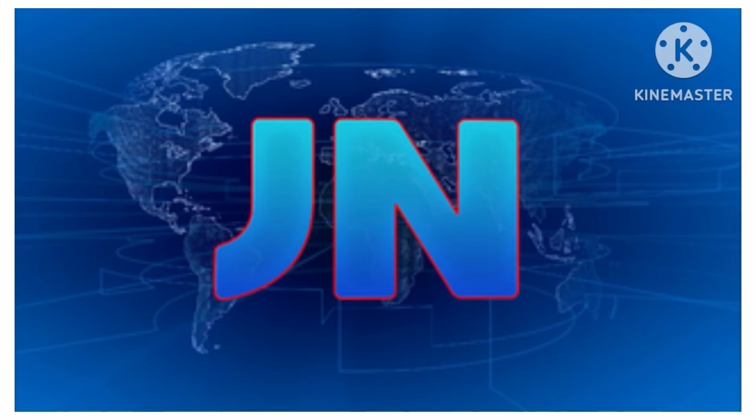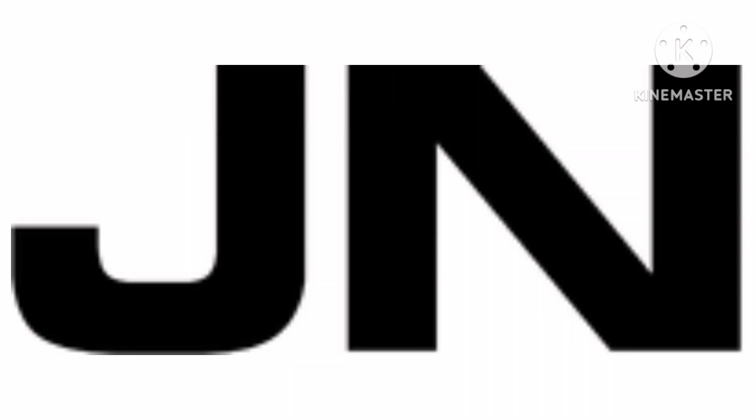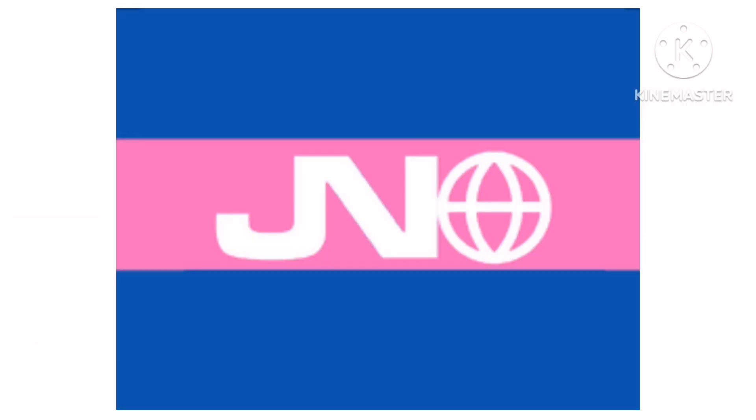Now let's talk about Jornal Nacional. It is the flagship television newscast of TV Globo. 1969–1972, there is the word JN in black text. 1972–1974, there is a blue and pink rectangle and on it there is the word JN in white text, and on the right of it there is a black globe.